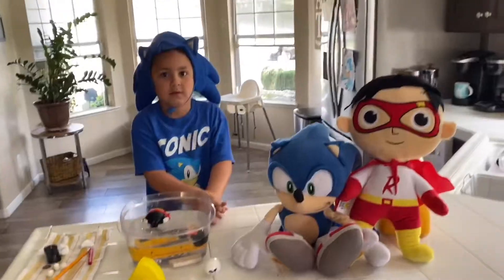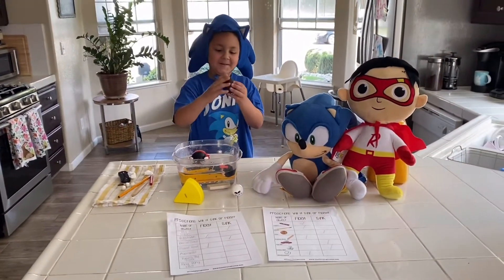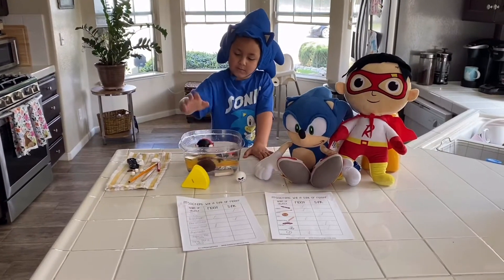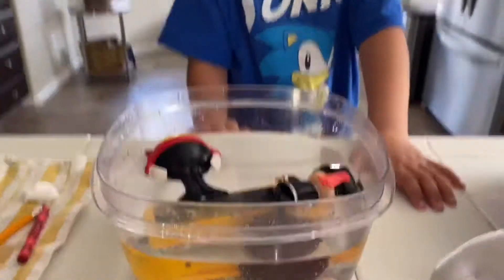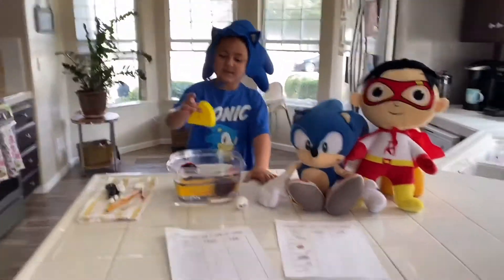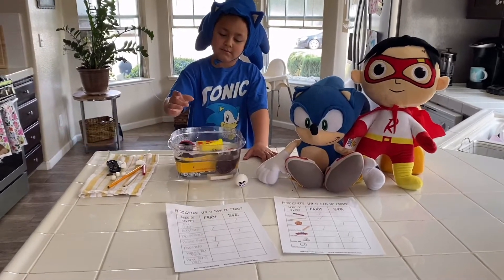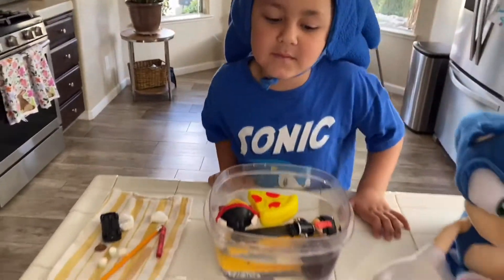Oh wait — an avocado! Let's see — what do you think is gonna happen, is it gonna sink or float? Oh, you're right! That is crazy, I thought that would have sunk. Next is Ryan's toy pizza — it's kind of like a bath toy. What do you think's gonna happen? Yeah, you got that right — it floated!